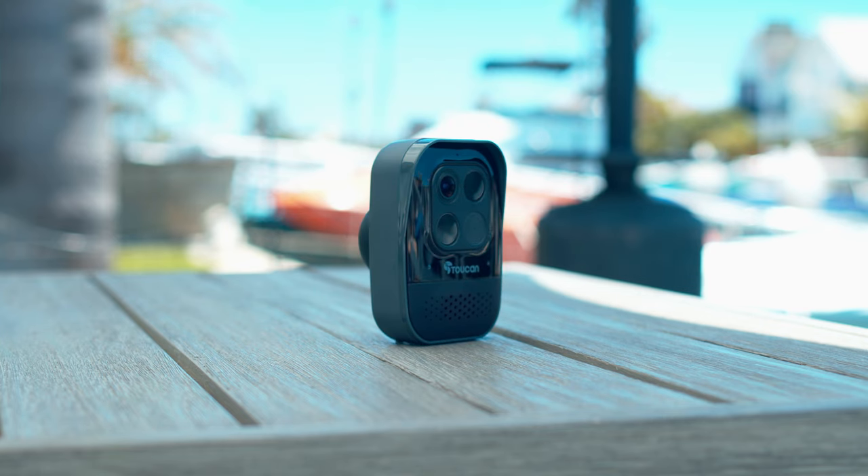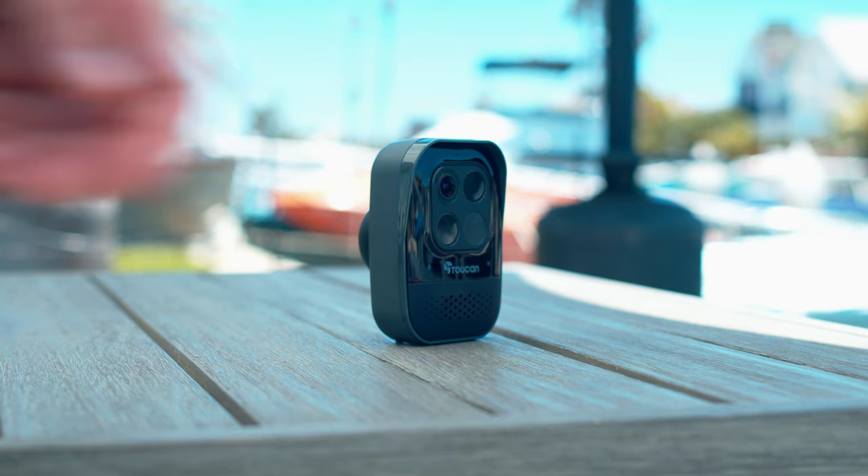With the Toucan Wireless Security Camera Pro, home security has never been easier.